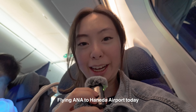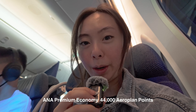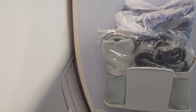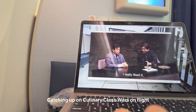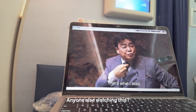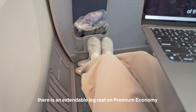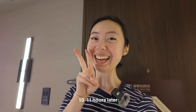We are on our way to Haneda Airport, seated in premium economy with our points redeemed through our airplane credit card. It actually comes with slippers and pen sets as well, which is super nice. We arrived in Japan.